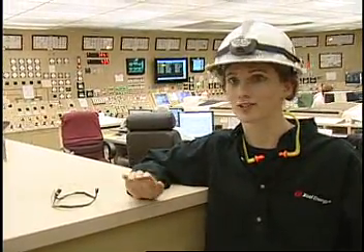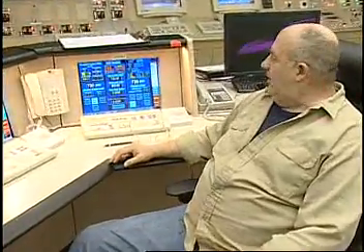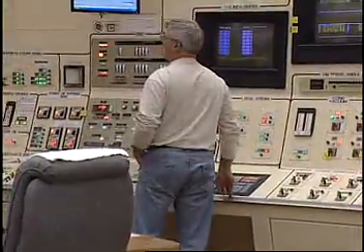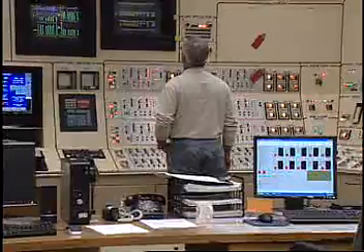This is where all the equipment is monitored. It's where all the set points are made, where equipment is turned on and off, where we make adjustments to all the equipment, to the steam flow. This is how they control the amount of electricity that's being sent out depending on the demand. So when someone starts to run their vacuum cleaner, the demand goes up a little bit and we have to make adjustments for that.